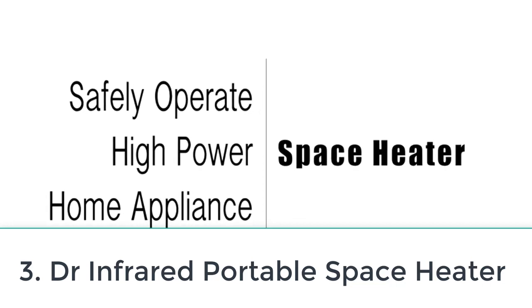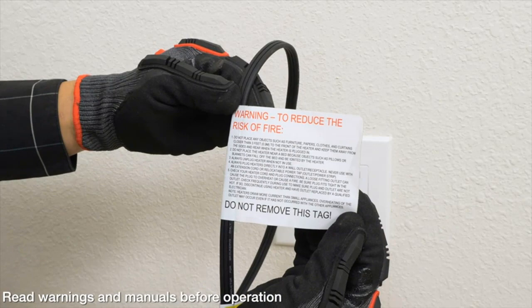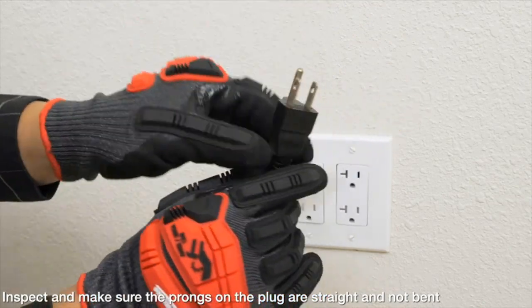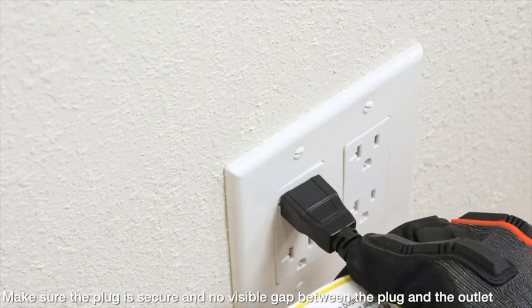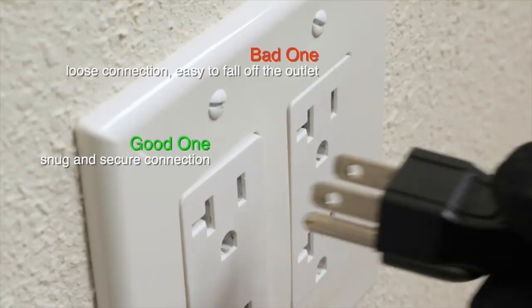Number three: Dr. Infrared portable space heater. If you have a smaller garage or one that's well insulated, you won't need the pure heating power that would otherwise be required — something a little more modest and a little less expensive can get the job done. The Dr. Infrared portable space heater is an ideal choice in those situations. The 1,500-watt infrared garage heater can be set for temperatures ranging from 50 degrees to 85 degrees Fahrenheit.